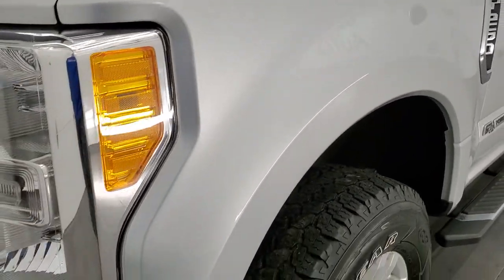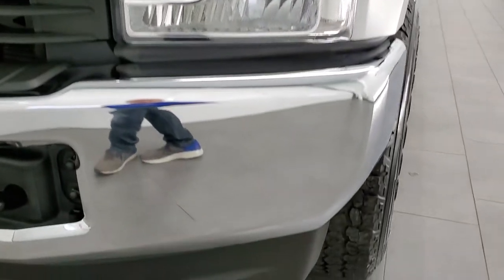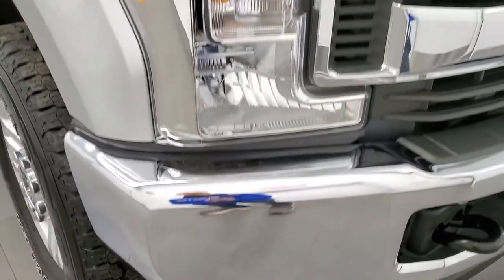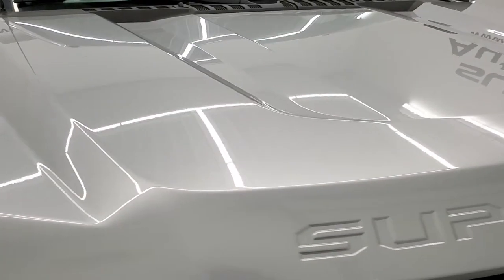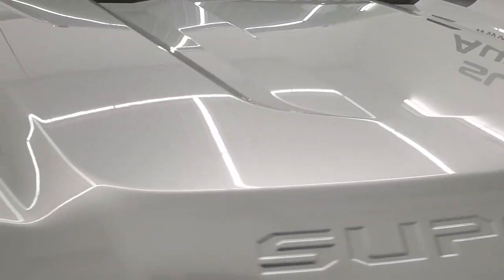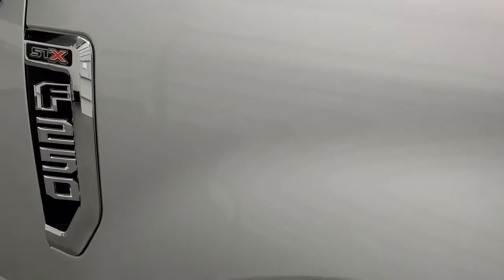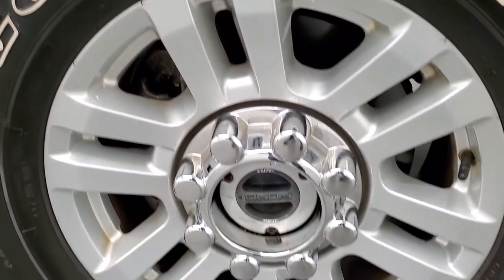Passenger side front fender — no major dents or dings on there and the headlight lenses are nice and clear. Front bumper and lower valence are in great shape as well. No dents on that. Chrome trimmed grille and the hood is in very nice condition as well — no dents or dings. Passenger side front fender looks really good too, and the passenger side rim has no major scuffs or scrapes.